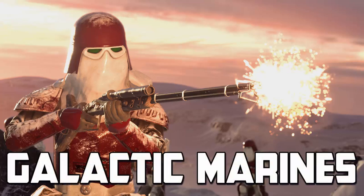Galactic Marines were the elite clone unit that specialized in multi-terrain combat and were relentless in fulfilling their objectives. But what are Galactic Marines?